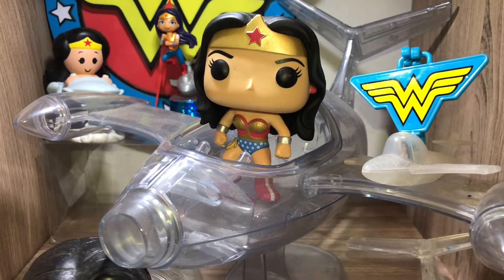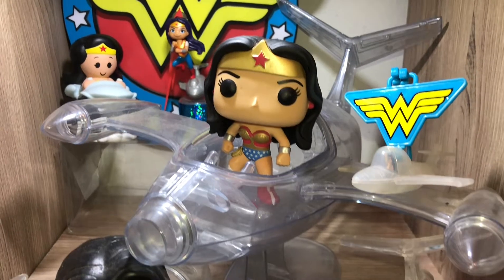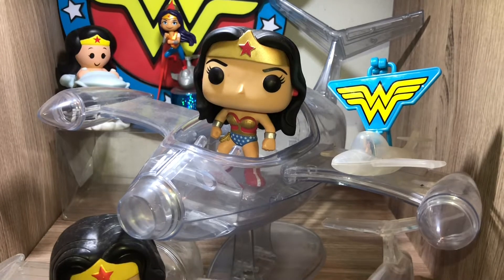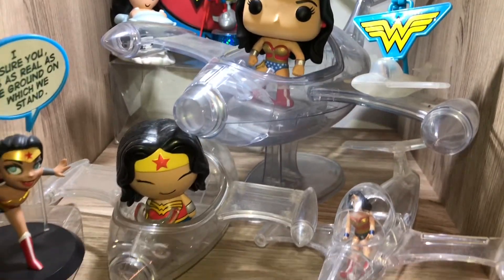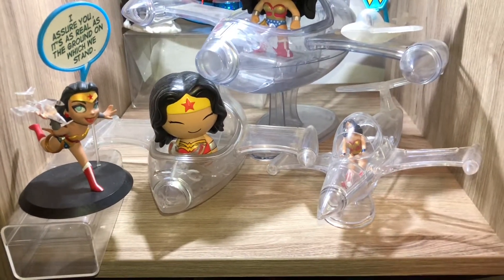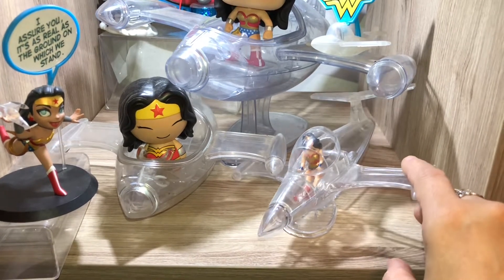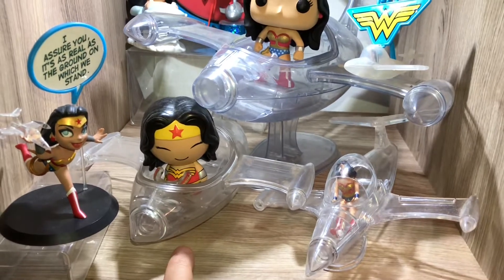Starting with this beauty right here. She is the Wonder Woman in the Invisible Jet and I do believe this is my biggest Funko Pop ever — it's huge. I absolutely love it and I believe I got it almost as soon as it came out. I thought it was just gorgeous and had to have it. And I believe this little guy is also by Funko. This is a Funko Dorbs Invisible Jet.